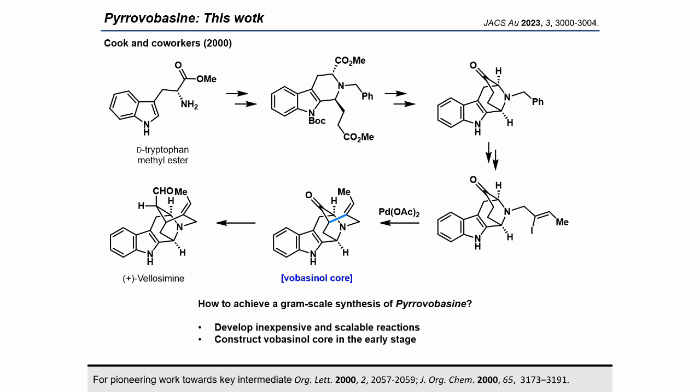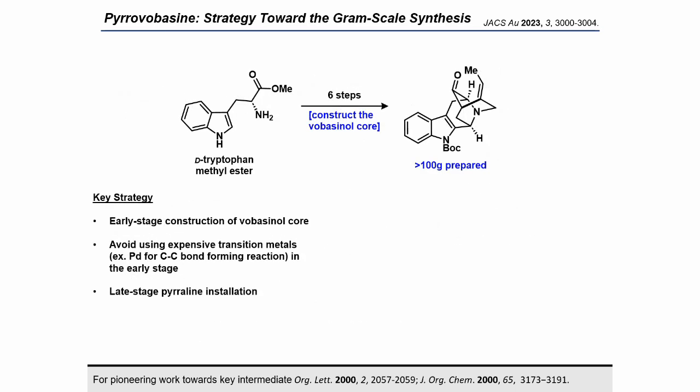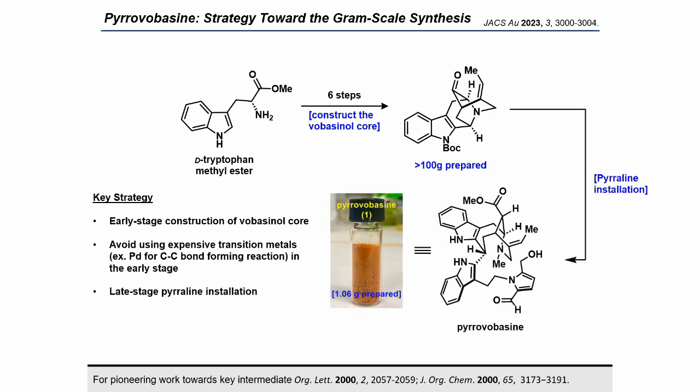However, for the gram-scale total synthesis of pyrovobacine, the development of strategies that do not rely on precious metals like palladium is essential. Additionally, constructing the voabacinol scaffold in the early stage is necessary. We aimed for gram-scale synthesis of pyrovobacine, where almost all C-C bonds of the voabacinol were constructed in the early stage without rare metals. This strategy could prepare the pentacyclic ketone in quantities exceeding 100 grams. Following the proposed biosynthetic pathway, the pyrrolein structure and tryptamine unit were introduced at the late stage, affording 1.06 grams of pyrovobacine.